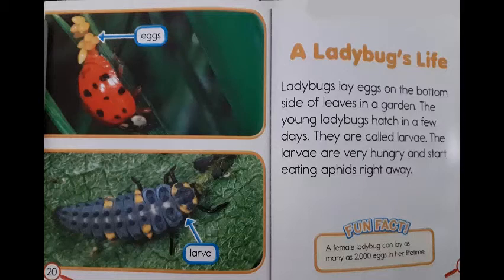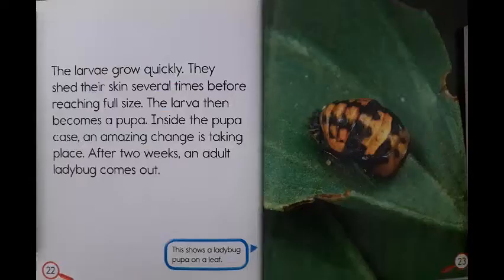The first picture on the side shows the eggs of a ladybug, and the second picture on the side shows a ladybug's larva. The larvae grow quickly. They shed their skin several times before reaching full size. The larvae then becomes a pupa. Inside the pupa case, an amazing change is taking place. After two weeks, an adult ladybug comes out. This shows a ladybug pupa on a leaf.